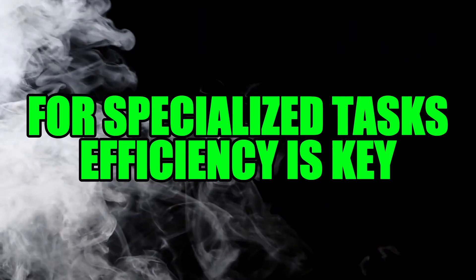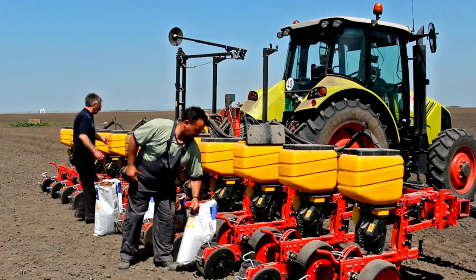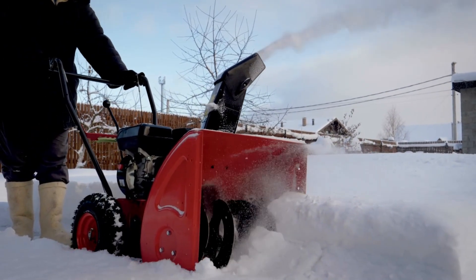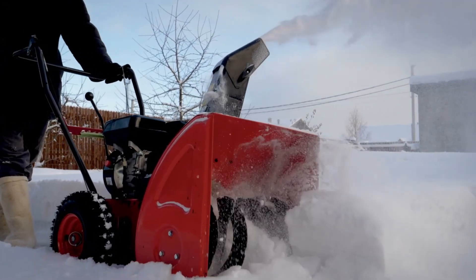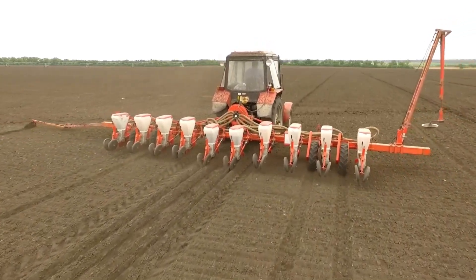For specialized tasks, efficiency is key. Whether you're moving material or managing crops, having the right tool for the job is essential. Machines like the Lump Peat Machine and snowblowers excel in their particular areas, ensuring that each aspect of farming is handled with precision. And while these machines may be specialized, their versatility means they can be adapted to various tasks as needed.